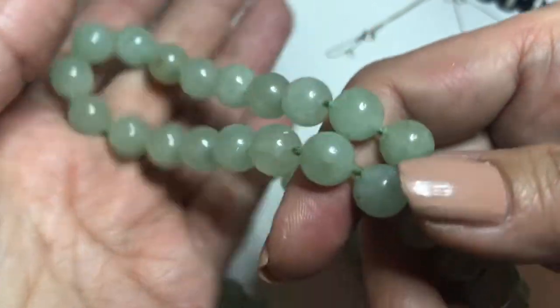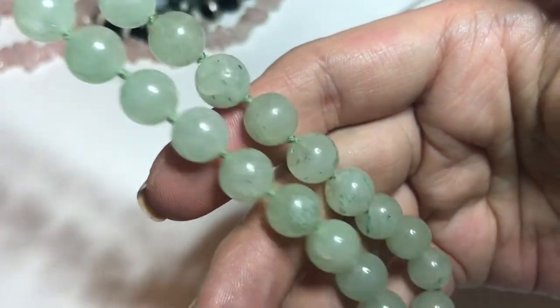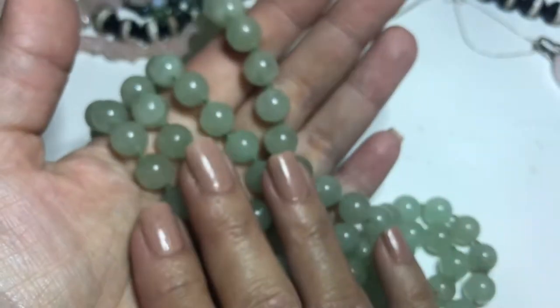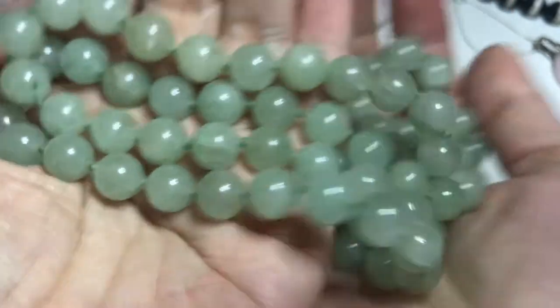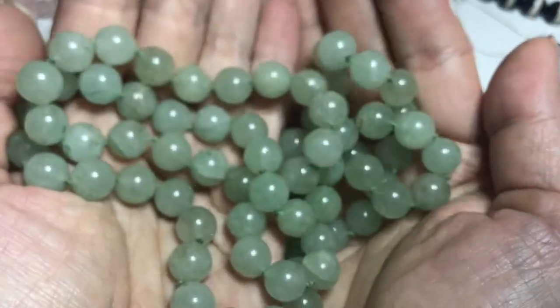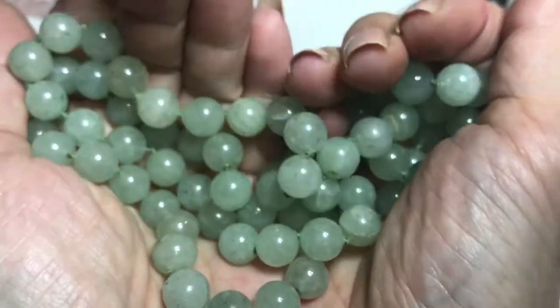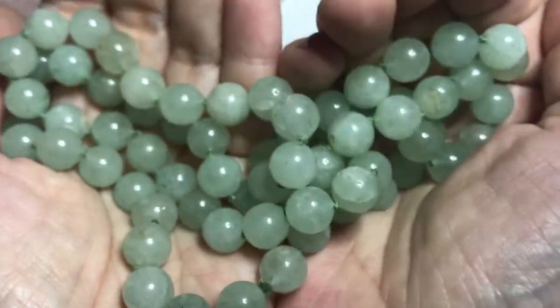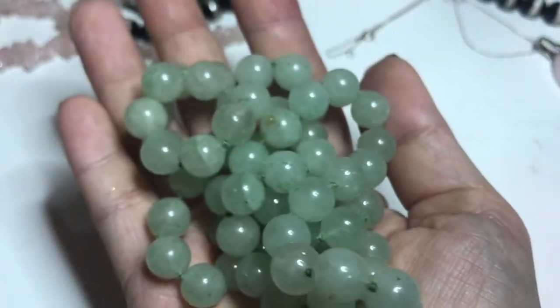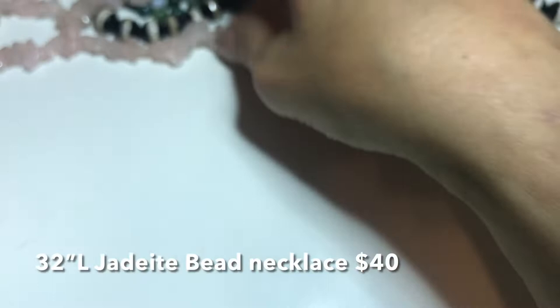So back to this jadeite bead necklace — it keeps going. These are bigger beads, hand-knotted. One thing I like about semi-precious jewelry is they're so cold. Wearing these really cools you off; it just feels good. So this is a jadeite bead necklace.